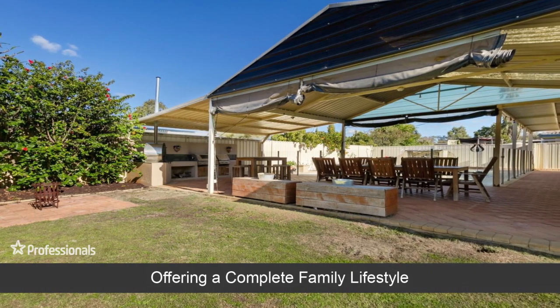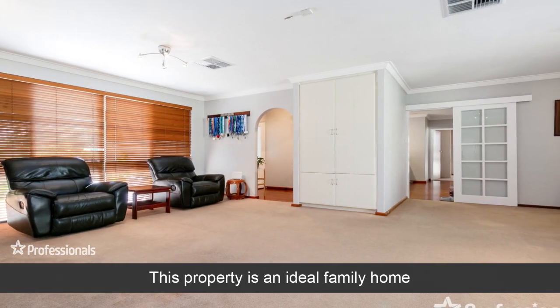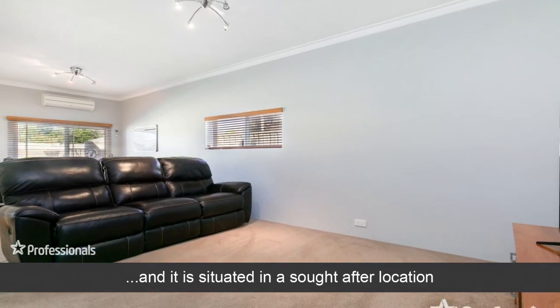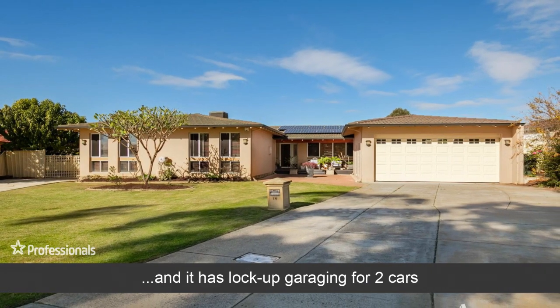Offering a complete family lifestyle, this property is an ideal family home situated in a sought-after location. The home has four bedrooms and two bathrooms, and it has lock-up garaging for two cars.